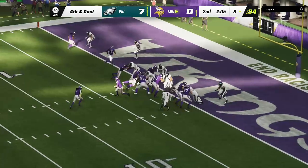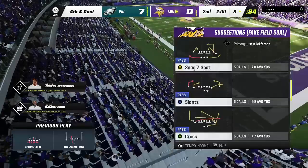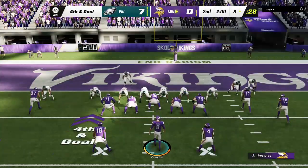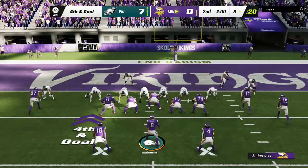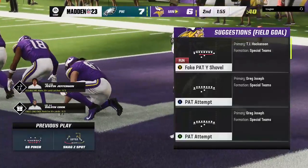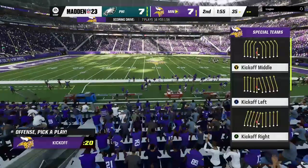Fourth down now after a loss of two. Two minutes on the clock, second quarter — a seven-nothing ball game. Now Cousins on fourth down, buying time to his left — it's caught in the end zone. Touchdown, Minnesota! K.J. Osborne from three yards out, and the Vikings' decision to go for it pays off with six points. Joseph connects on the extra point, and we are tied at seven.